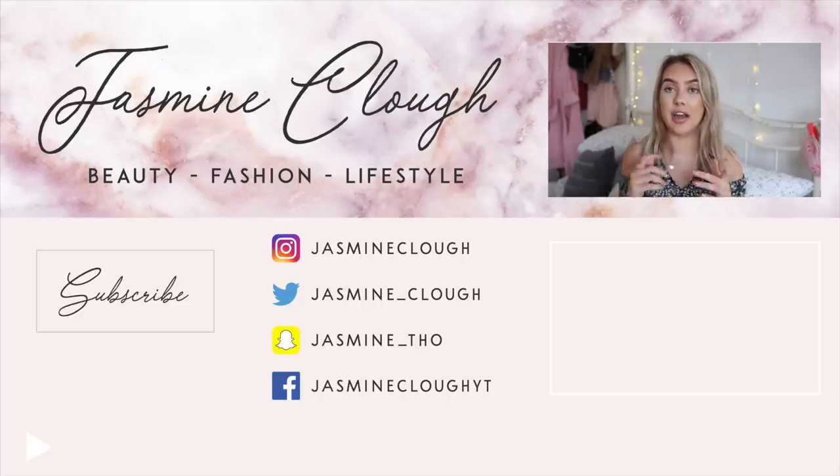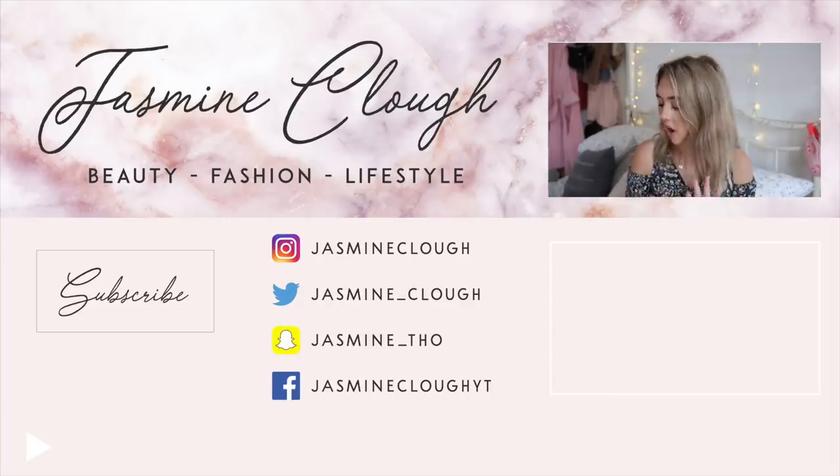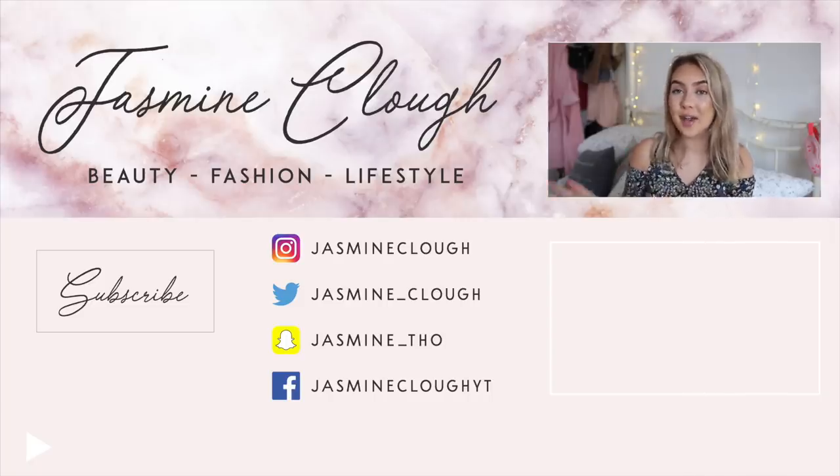If you enjoyed this video, please give it a thumbs up. I'll try to link everything in the description box below. If you have any questions, leave them in the comments and I'll get back to you as soon as I can. Hope you enjoyed this video and I'll see you very soon with another one — bye!